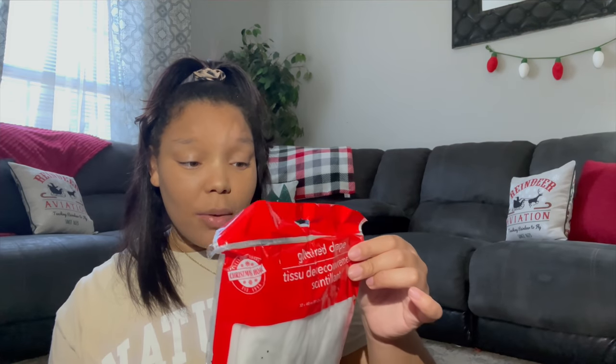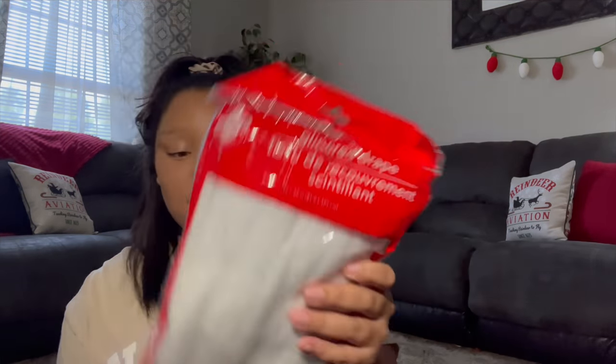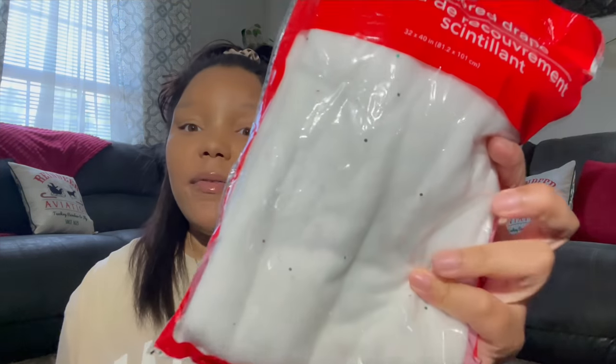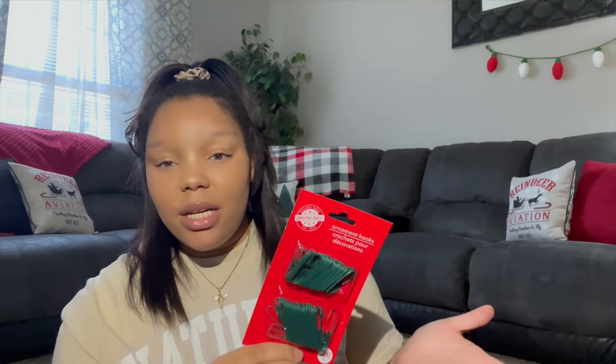Next I got some glittered drape — I originally thought it was fake snow when I was buying it, but it says it can go on a mantle or around the bottom of your tree. I'll find a home for it. It looks pretty soft with just a little red and green glitter, not overwhelming. Also you cannot go wrong with ornament hooks — you get 200 for just a dollar. You're gonna need these year after year, so just stock up.